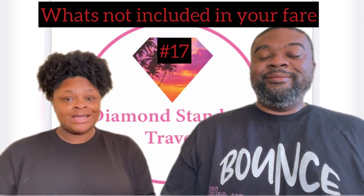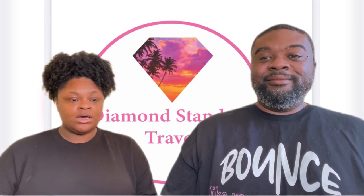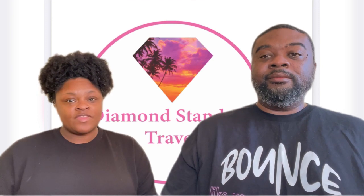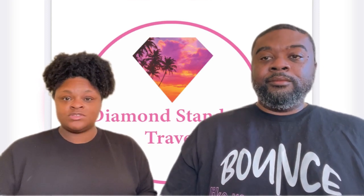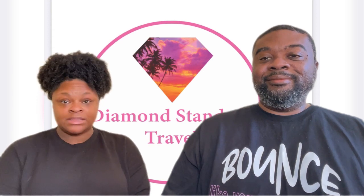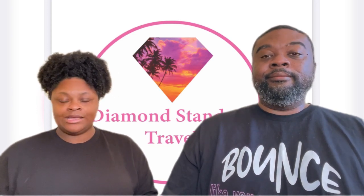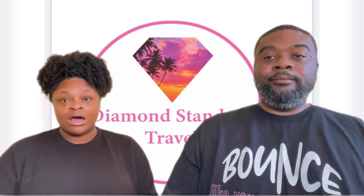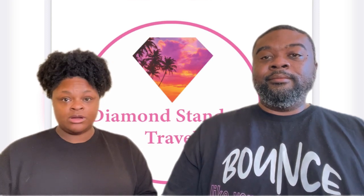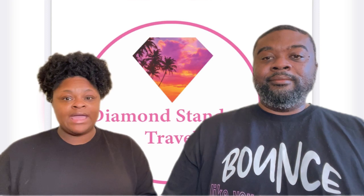Tip number 17 is knowing what's not included in your cruise fare: taxes and port fees, gratuities, and specialty dining are all extra. Tip number 18 is pre-purchase everything before boarding the ship — your Wi-Fi, drink package, specialty dining, and excursions. Pre-purchasing is cheaper in most cases, especially the drink package and Wi-Fi. For excursions, if you wait they may sell out. Buy everything beforehand so that once you get on the ship, you're not having to spend extra money and can just enjoy your vacation.